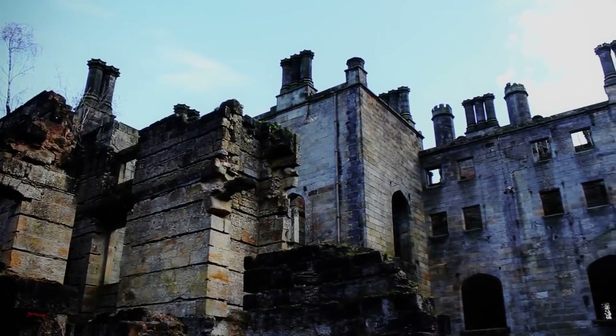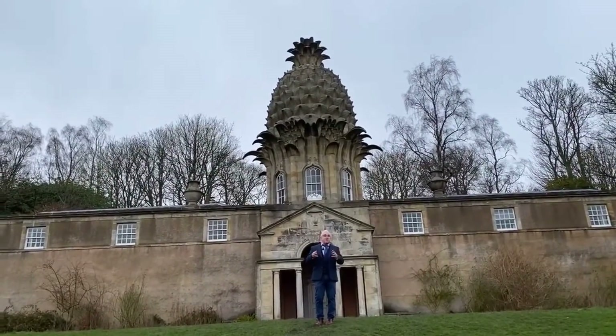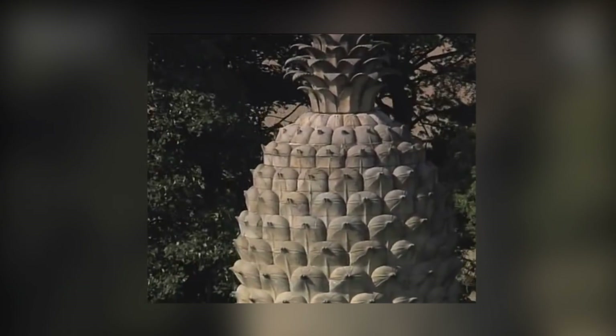The grounds of the building are home to the Dunmore Pineapple — a large stone building with an equally stone sculpture of a pineapple on top of it, made for unknown reasons.